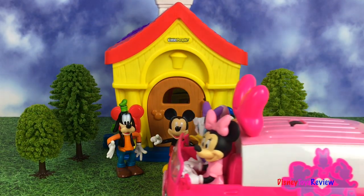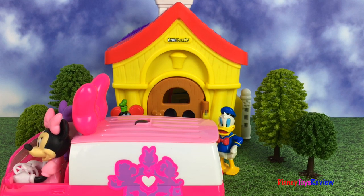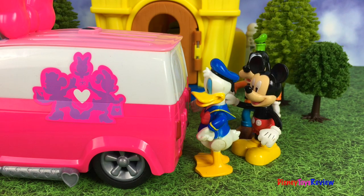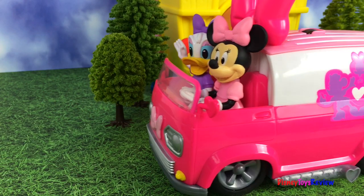Hi guys, Disney Toys Review here. Today we have a story with Mickey Mouse and his friends. Looks like Minnie's here to pick up the boys. I wonder where they're going. Everyone's on board. Let's go.